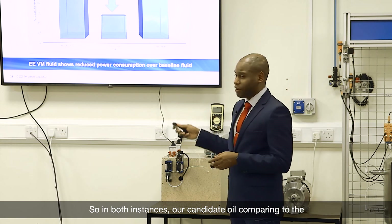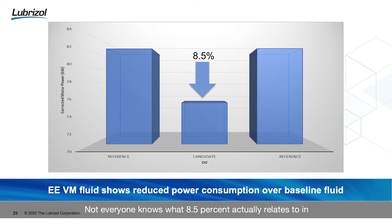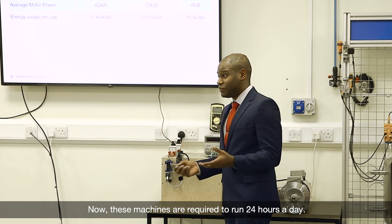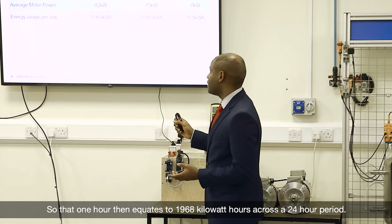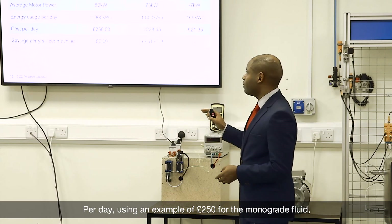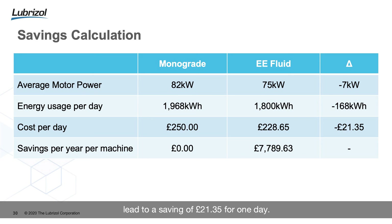Our candidate oil compared to the reference at the beginning and end of test equated to an 8.5% energy saving — a significant number. Average motor power for an hour of usage using the monograde fluid was 82 kilowatts. We then switch that to our energy efficient hydraulic fluid and that reduces to 75 kilowatts. These machines are required to run 24 hours a day, so that equates to 1,968 kilowatt-hours across a 24-hour period — a saving of 168 kilowatt-hours per day. Using an example cost of 250 pounds for the monograde fluid, switching to our energy efficient hydraulic fluid would lead to a saving of £21.35 for one day, and across the whole year, £7,789 over 12 months.